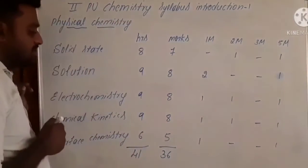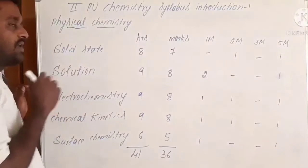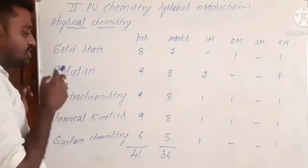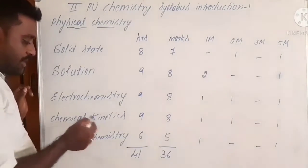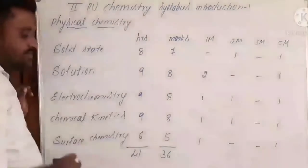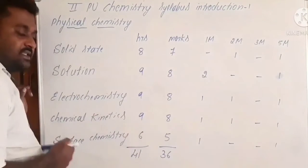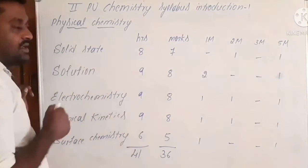In physical chemistry, it contains five chapters: namely solid state, solution, electrochemistry, chemical kinetics, and surface chemistry. The physical chemistry section totally consists of 41 hours.